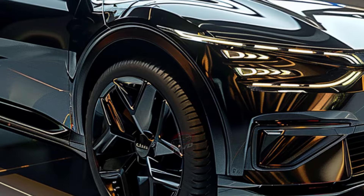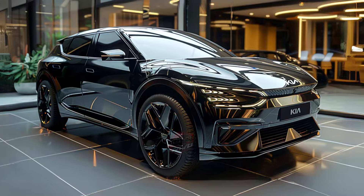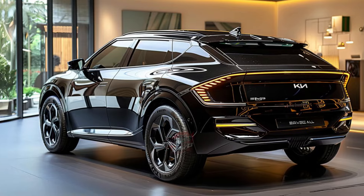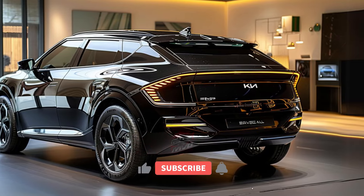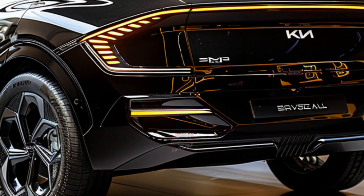You might find the Sportage's daily driving performance underwhelming. The X-Pro trim, with its off-road-oriented all-terrain tires, offers softer handling, but the real issue lies in the engine's lack of power. Our test car took over 9.5 seconds to reach 60 mph, significantly slower than competitors. The transmission frequently searches for the right gear, making driving more labor-intensive.